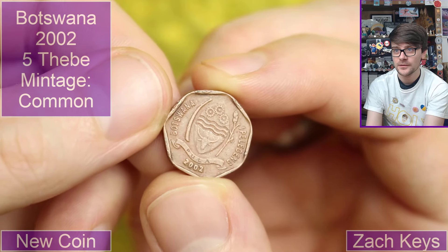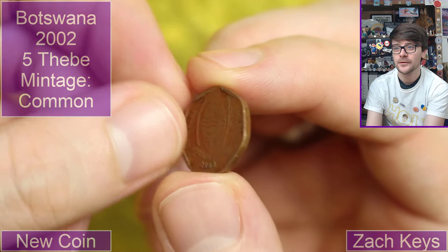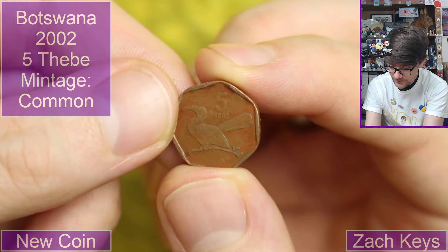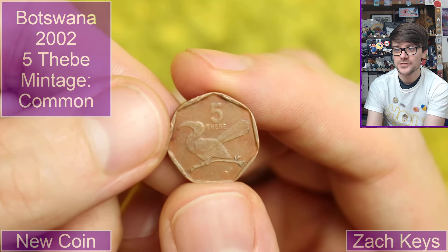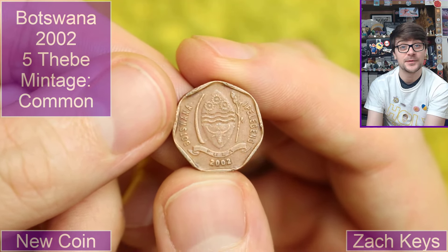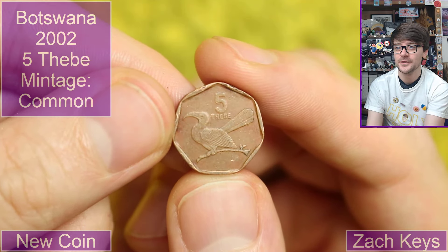What is this? 2002. Botswana. Five — what does that say? Thebe? Interesting bird. Botswana — I don't know if I've even had a coin from Botswana in the past. That could be a new country, which would be kind of cool. Not many countries in the world I don't have coins from now. Fascinating little coin that one — I really like that.